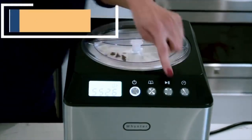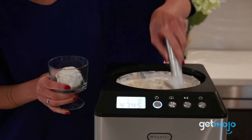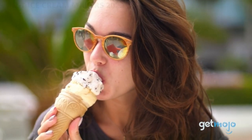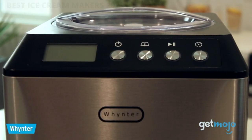Electric Ice Cream Maker and Frozen Yogurt Machine — create gelato, ice cream, sorbet, and frozen yogurt using ingredients you trust from the comfort of home. Quick and convenient: the powerful built-in compressor-freezer allows for continuous use without the inconvenience of having to pre-freeze the stainless steel mixing bowl. If you are new here, subscribe to our channel and like the video.